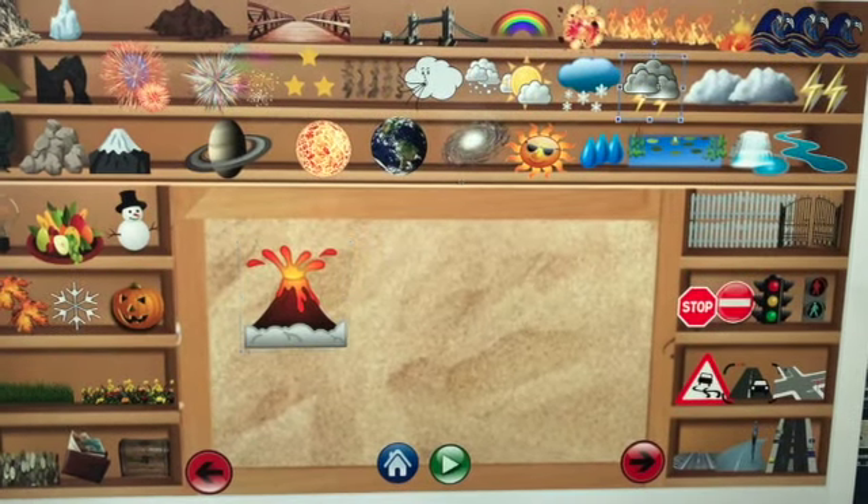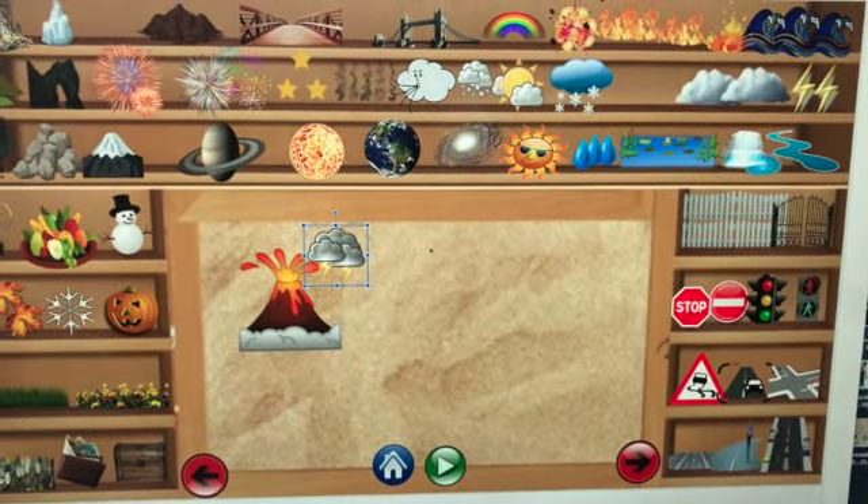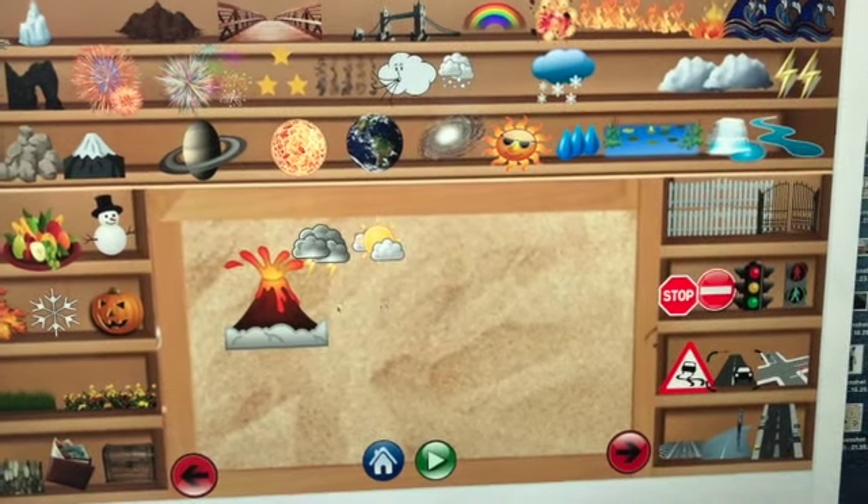This is a simplified sand tray intervention that we use, again with drag and drop, to allow children to explore through symbols the things that they'd normally put into a sand tray, but all done in a way that's safe and age appropriate.